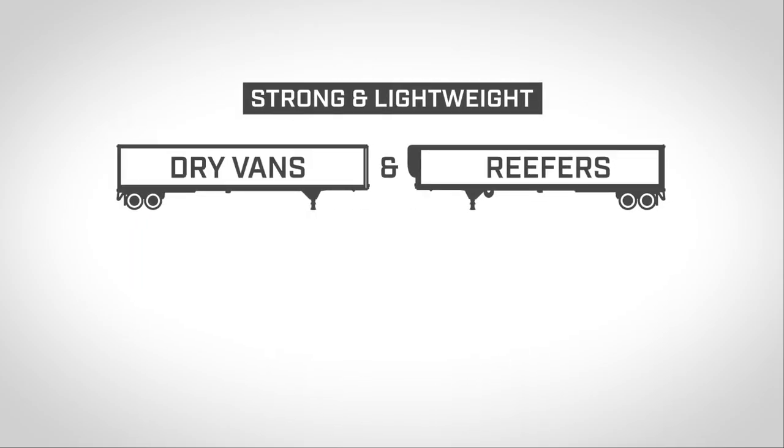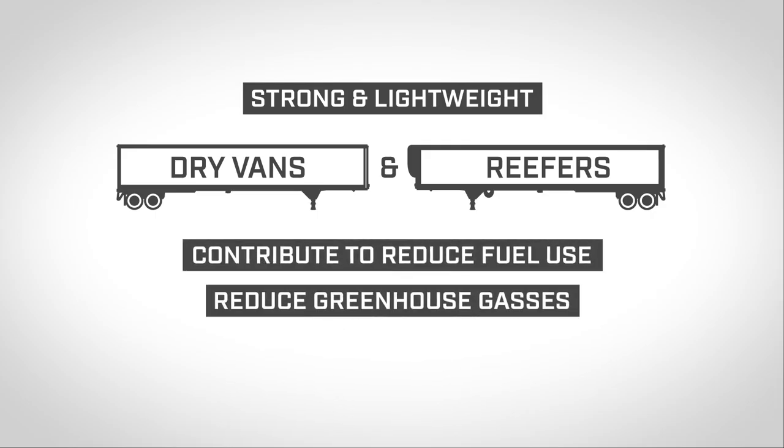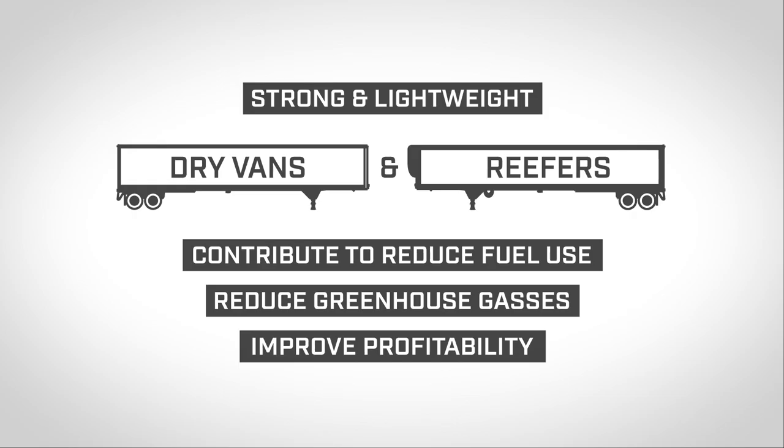Our strong and lightweight dry vans and reefers contribute to reduced fuel use, a reduction in greenhouse gases, and improved profitability. But we seek to always add more value.